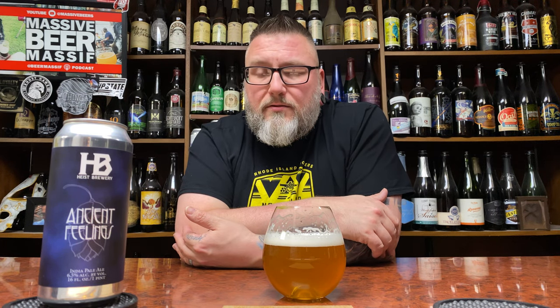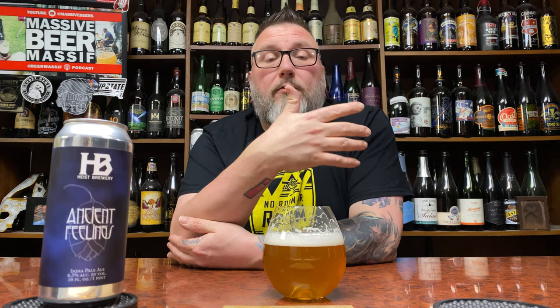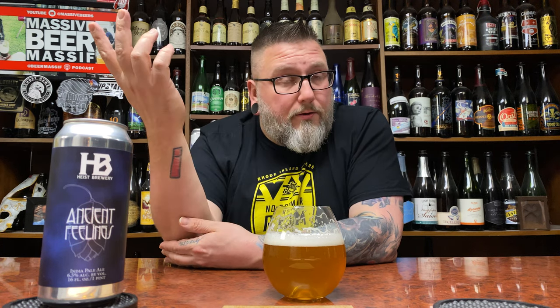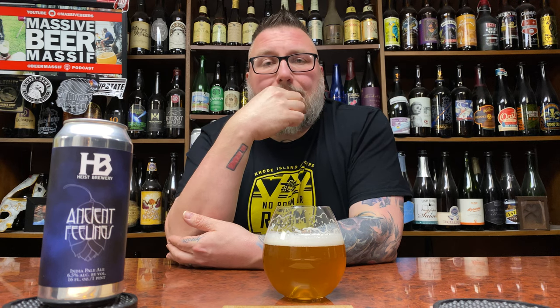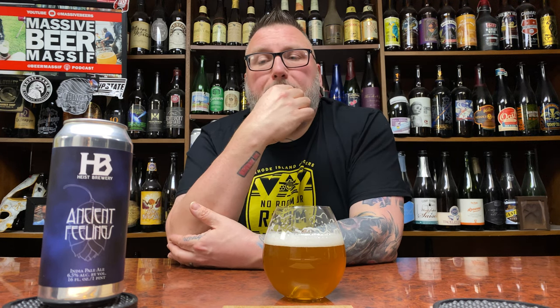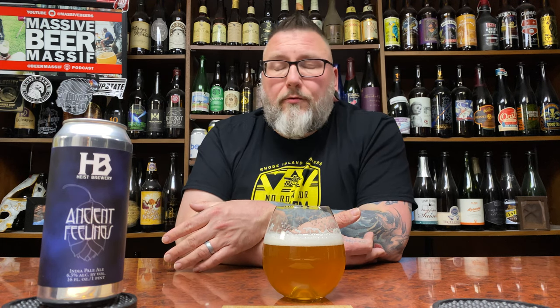A lot of West Coast IPAs — especially the kings of West Coast IPA — don't get worse, they just get less vibrant. They have this stability and shelf life to them, that's why they were originally brewed the way they were. They can stand the test of time. When they fall off, they don't fall off into some muddy, oxidative, hop-creep diacetyl butter machine.